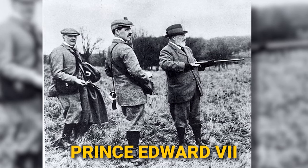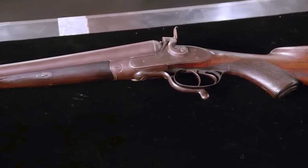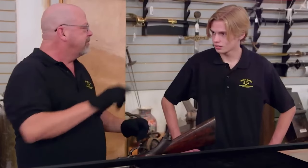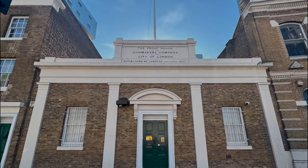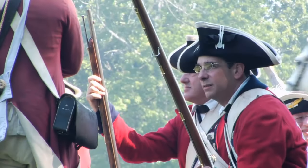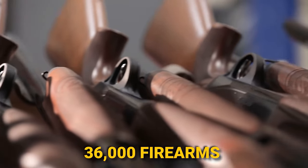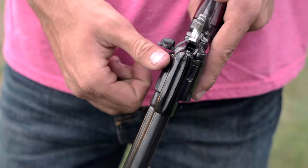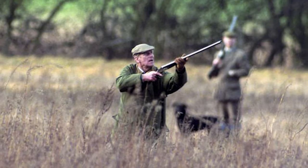Rick emphasized the rich historical background of British firearms and showed a stamp indicating the gun was created before 1887, belonging to the reign of Prince Edward VII (1901–1910). The GP symbol with a crown above it indicates the shotgun was inspected and authorized at the London Proof House, confirming its authenticity and quality. Britain has two proof houses jointly examining roughly 36,000 firearms each year. Rick also revealed that in 1913, King George V famously shot over a thousand pheasants in a single day, demonstrating the royal family's fondness for hunting.